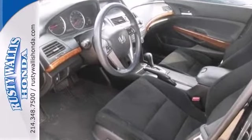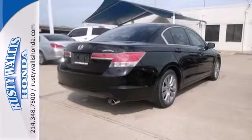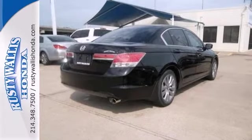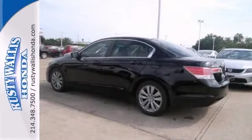It also has ABS brakes and air conditioning, and it has a CD player. But the best thing about this Honda Accord is that it's priced to sell, and it has a clean history report. Come on in and take it for a test drive today.